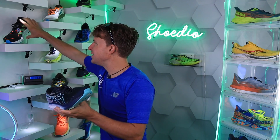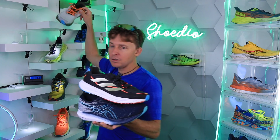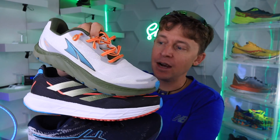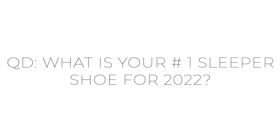A lot of people are going to buy the Rebel, Nova, and Speed — those are the go-to daily trainers within DGR right now. But don't be afraid to branch out to some of these sleeper options. Question of the day: what is your number one sleeper shoe for 2022? A shoe that's not being talked about much but that you love — it can't be the Mach or any of the ones I've already mentioned.